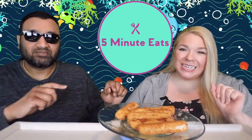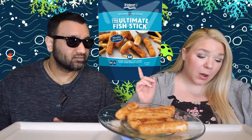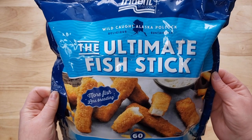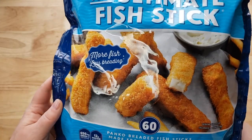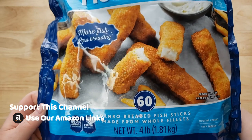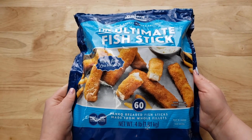Welcome back to Five and Eats! Today we have a Costco appetizer/entrée item: the Trident Wild Caught Alaska Pollock — the Ultimate Fish Stick. Forget about Gordon's Fishermen fish sticks, all you need is this. They claim more fish, less breading. There are 60 panko-breaded fish sticks made from whole fillets, in a four-pound bag for $12.99.